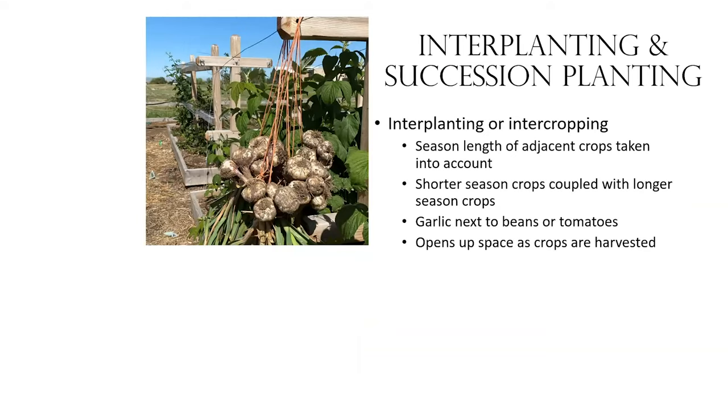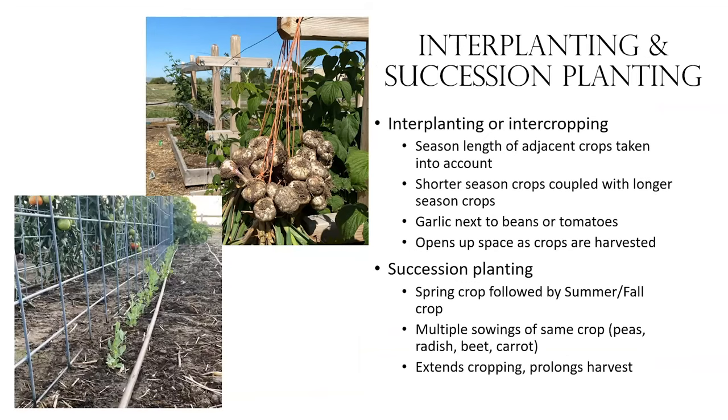Interplanting and intercropping means taking into account the season length of adjacent crops. You have a shorter or early-season crop coupled with a longer-season crop — like garlic next to beans and tomatoes — and this opens up space as crops are harvested.